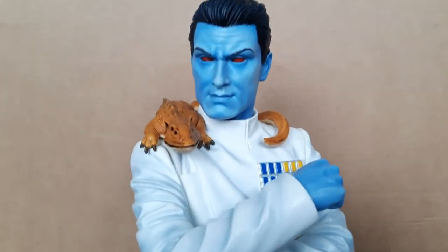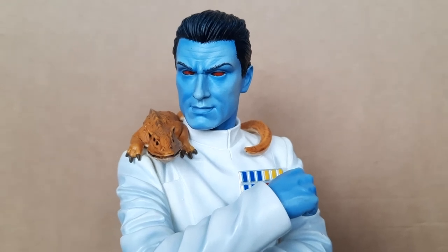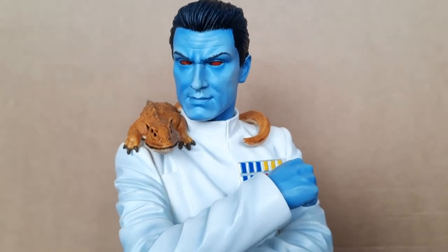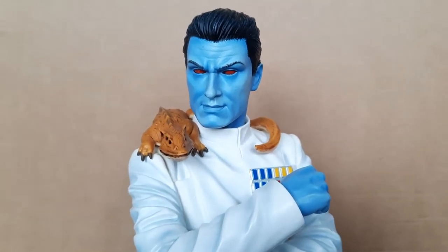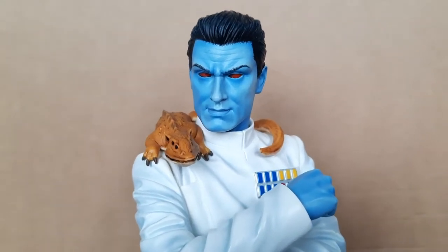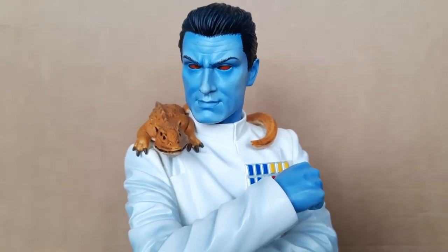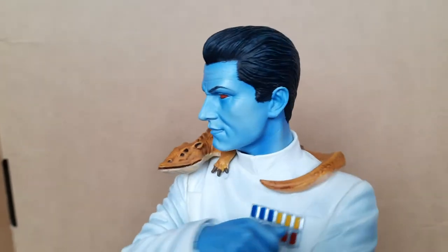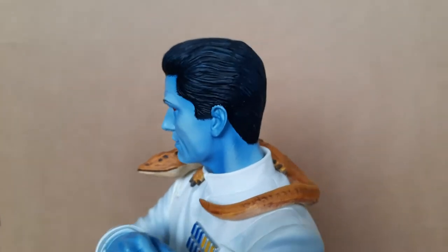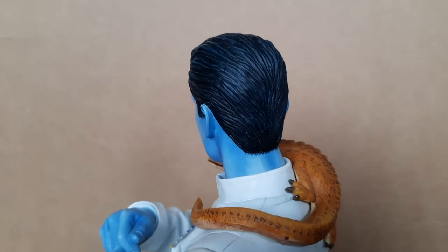Taking a closer look, you can see the head sculpt is really well done. You guys know I did a Sideshow Collectibles Thrawn review quite recently — last month, I believe — and that was also something I picked up this year. Like that Sideshow piece, the hair sculpt here also has a kind of blue shading in the black hair. It is a little bit harder to see on the bust compared to the Sideshow piece, but there are some blue outlines in the hair — really, really cool.